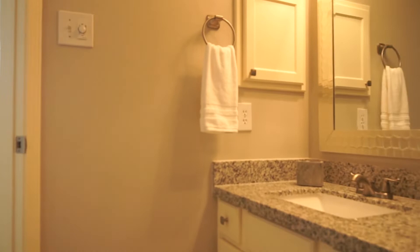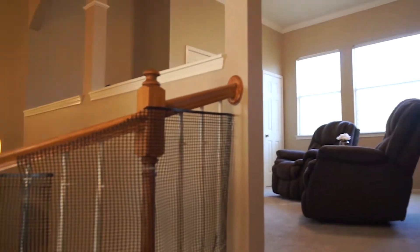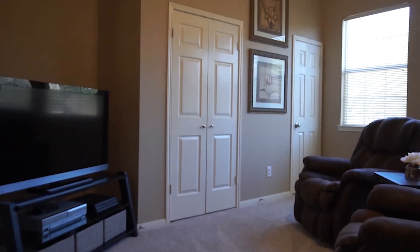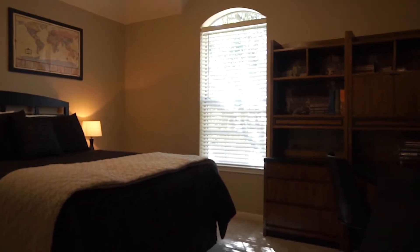With the master on the first floor and an attached study, you'll love the second floor game room and three spacious bedrooms and the bathrooms upstairs. Here's the amazing game room — lots of closet space and natural light, plush carpeting, and those custom-built shelves. Wow, these bedrooms are gorgeous!